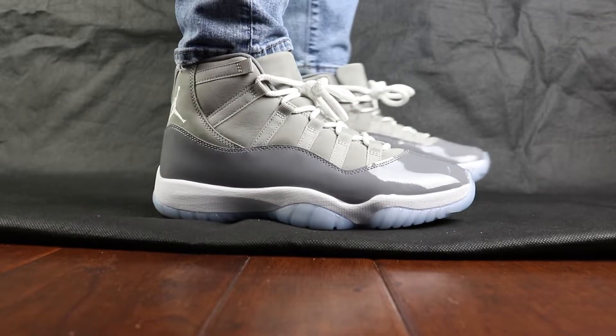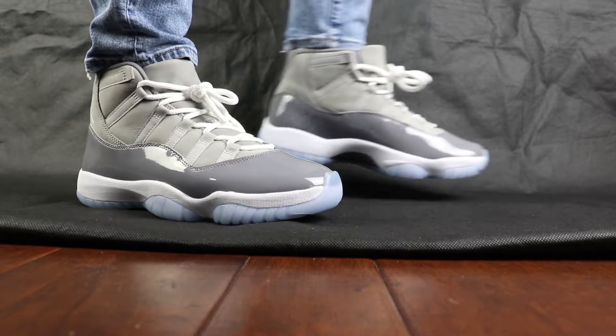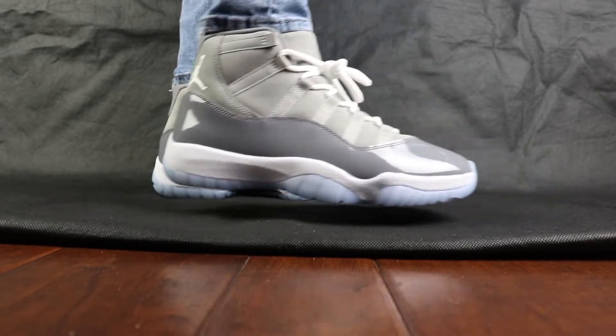It'll also be really easy to style. How I would style this sneaker would be pretty simple — I'm kind of wearing the outfit right now: gray hoodie, washed-out jeans, white socks. Keep it neutral and contrasting with the sneaker. Obviously it could be worn with a lot of different outfits given the gray nature of the shoe, but that's just how I would style it.